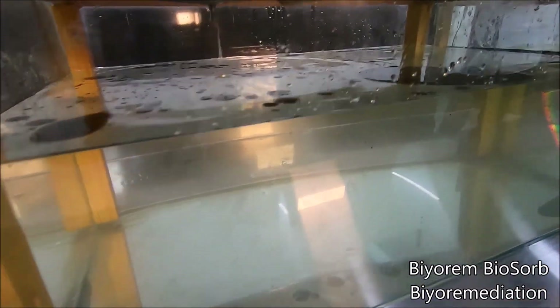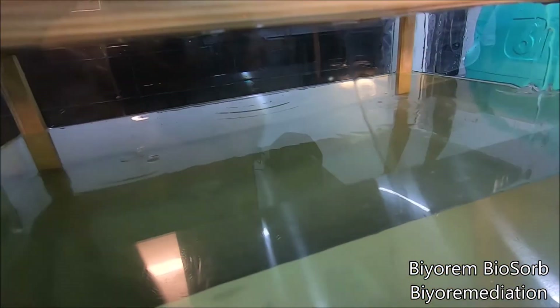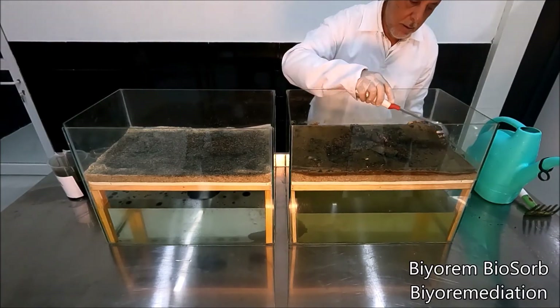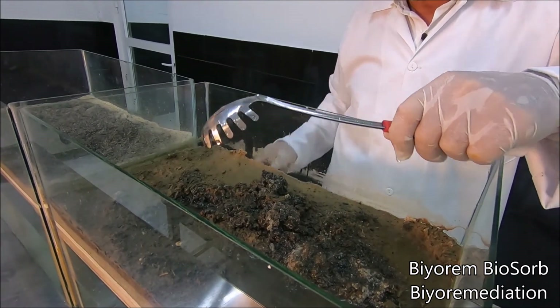The product prevents the petroleum from mixing with underground water. The product does not cause contamination on the soil and keeps the soil clean. The soil contaminated with petroleum can be recultivated in a short time.